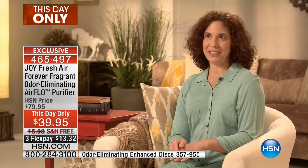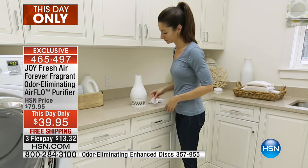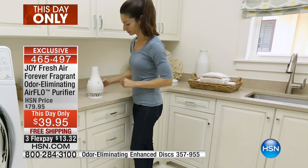Joy's Airflow purifier is so easy to use. It sets up in minutes — you just pop in the filter on the bottom, put in your fragrances. It's great.